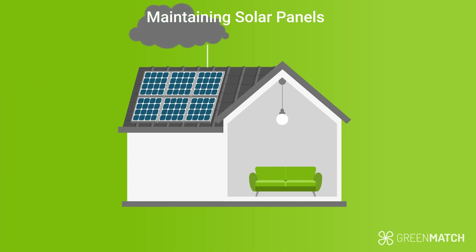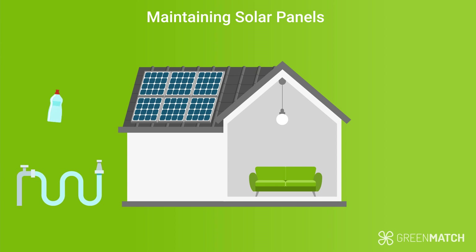Rainwater usually gets rid of most dirt on your panels, but if you need to manually clean them, it's best to do it contactlessly with a hose. If you want to give them a more thorough cleaning, it's usually safe to use dish soap and warm water. There are also solar panels on the market that are considered to be self-cleaning, as these panels are coated with a special film that makes dirt and grime slide off more easily.